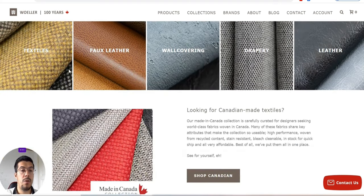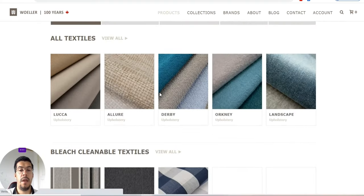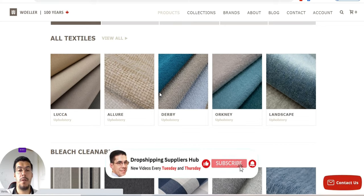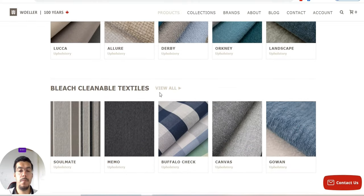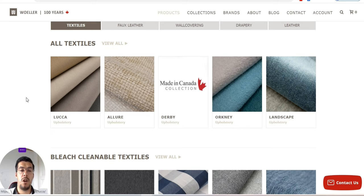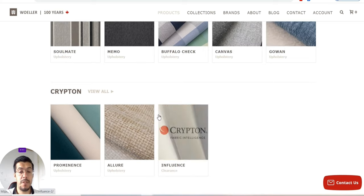You can take a look at what products they offer here and see if you have the market to sell this kind of product. Otherwise, try to choose something else — I have to be honest. For a normal person who wants to earn a little bit of money from dropshipping or wholesale, it's kind of difficult to sell this. It's more for architects, interior designers, or if you have a physical shop.